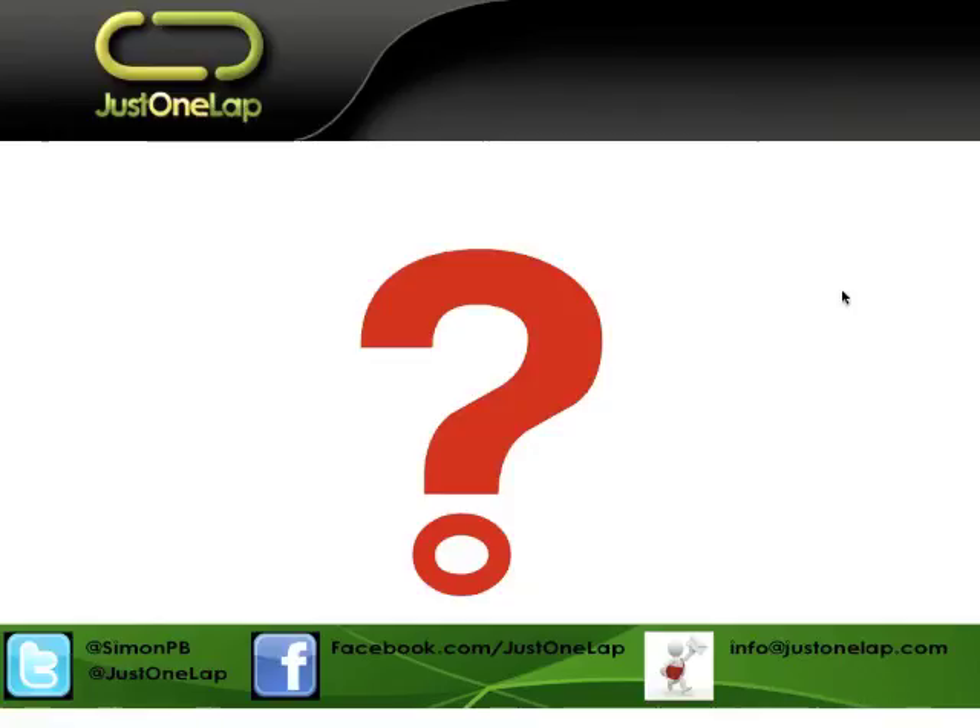No more questions coming through, so I'll park it there. I'll get together a spreadsheet as soon as possible and put it on Twitter, Facebook, and in the newsletter. The video will be online late today or tomorrow. Apologies for the slight issue with the slides at the start — we'll fix it for the video. Thank you very much for your time. All the best.